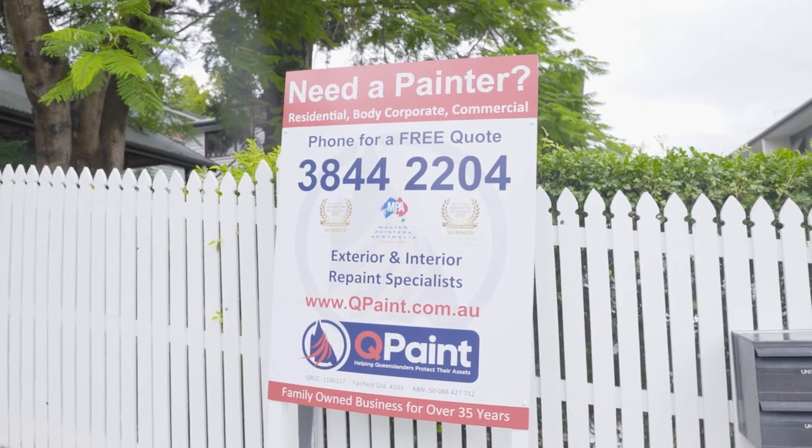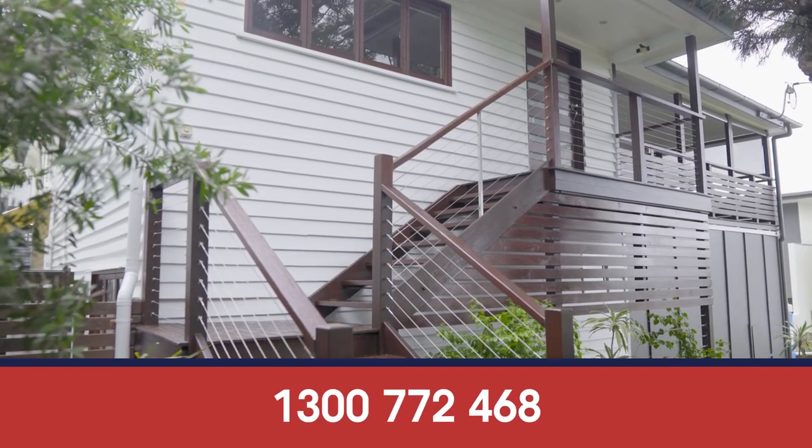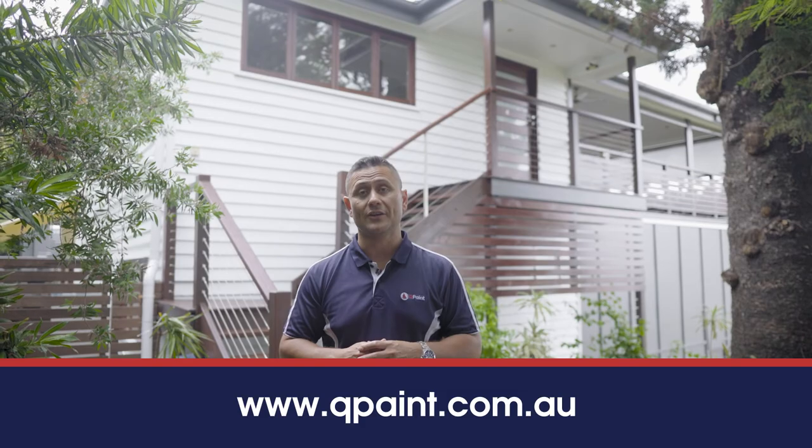So if you're looking for some help getting your house painted or you need some help choosing the right colour, feel free to give us a call anytime or check our website at qpaint.com.au or check out our socials. Look forward to seeing you in the next job. Bye.